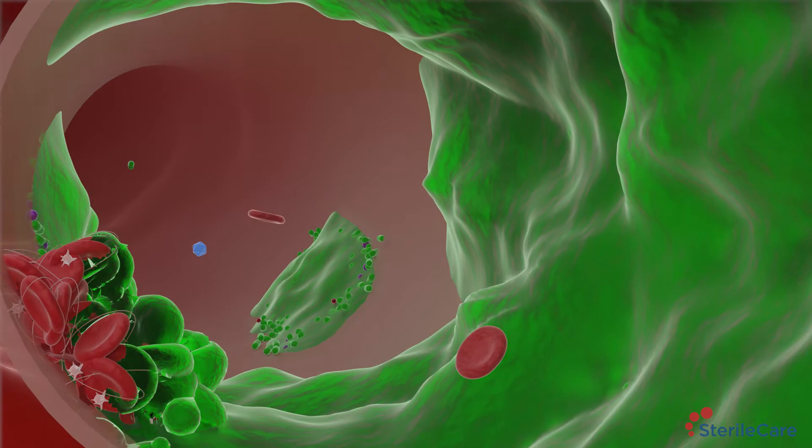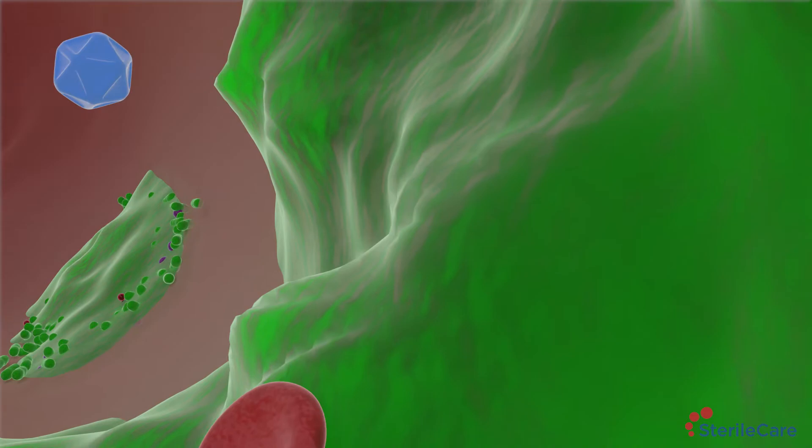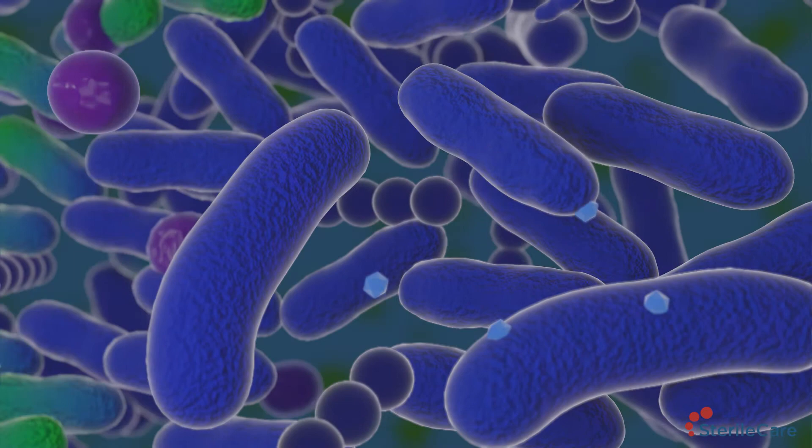Biofilm is also where bacteria build or transfer antibiotic resistant genetic information, creating superbugs. No catheter lock solution has had the capability to remove biofilm until now.